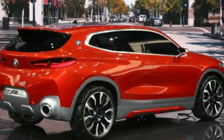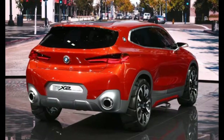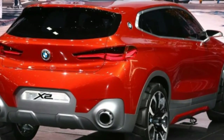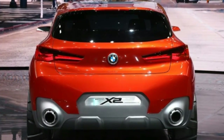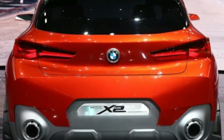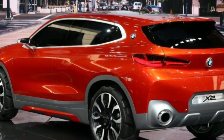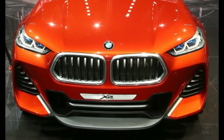Slotting in between the X1 and the X3 in BMW's model line, and as an even-numbered model positioned as a coupe-like alternative to the X1 and X3, the X2 fills one of the last remaining gaps in BMW's expansive line-up.